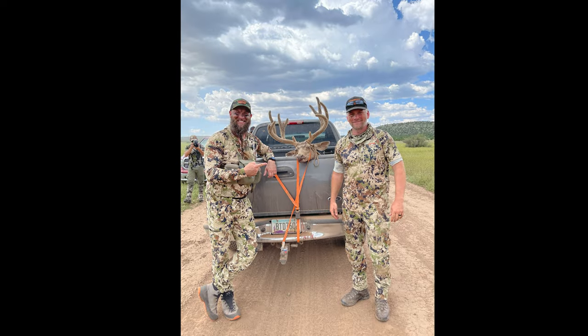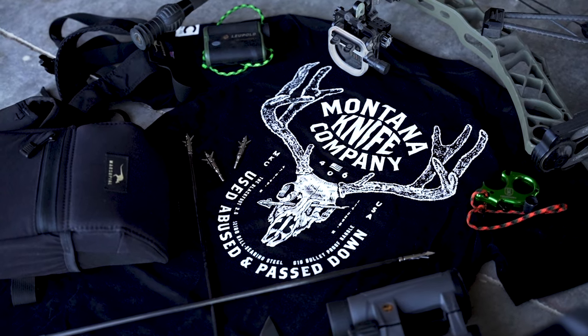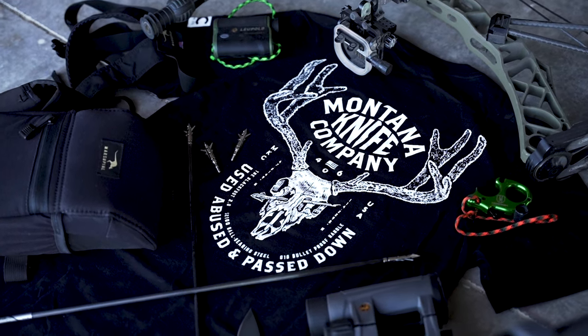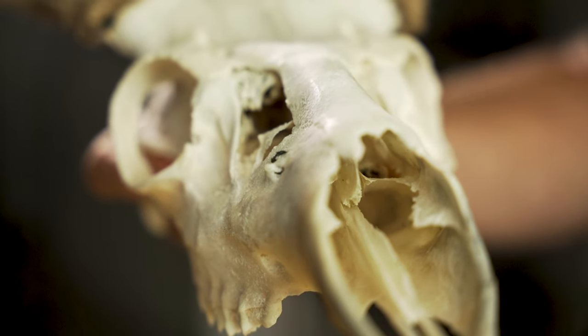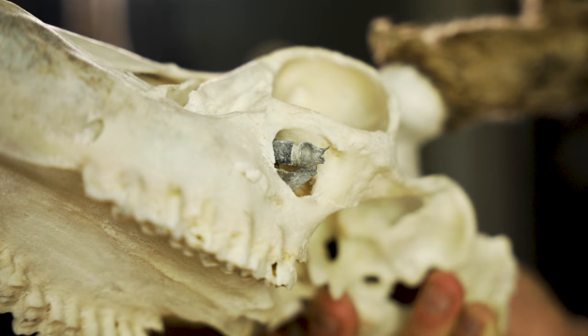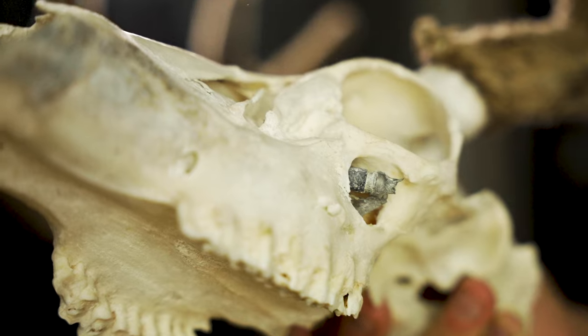What's really cool about this buck is what we found later — this is where it adds so much significance to the story. The taxidermist did a European mount, and when he finished cleaning up the skull, he found an old arrow shaft actually through the side of this deer's nose and face, with a retractable broadhead just under the eye in the tear duct area.